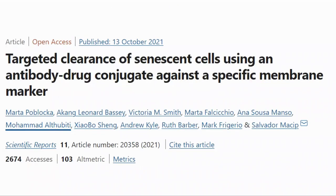Here is the paper: Targeted clearance of senescent cells using an antibody drug conjugate against a specific membrane marker. We'll look at what this means as we go through the paper.